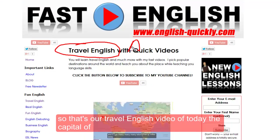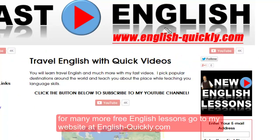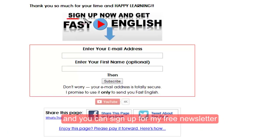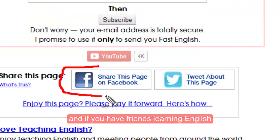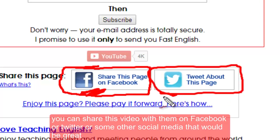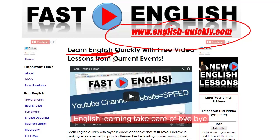So that's our travel English video of the day — the capital of the Netherlands called Amsterdam. For many more free English lessons, go to my website at english-quickly.com and you can sign up for my free newsletter. If you have friends learning English, you can share this video with them on Facebook, Twitter, or some other social media. Thanks so much for your time and happy English learning — take care, bye bye!